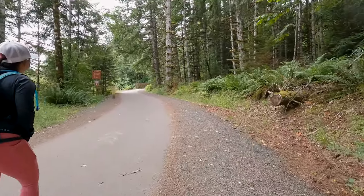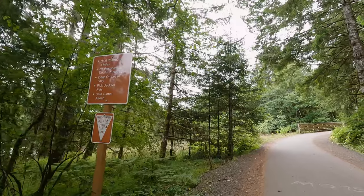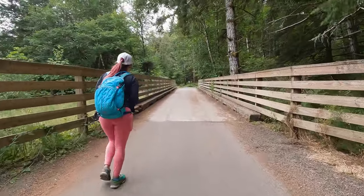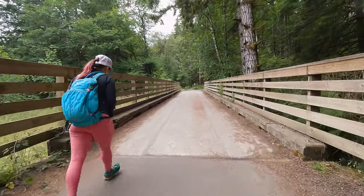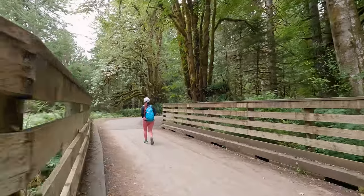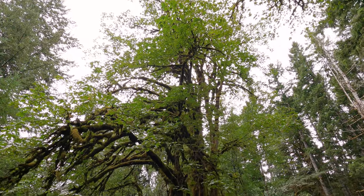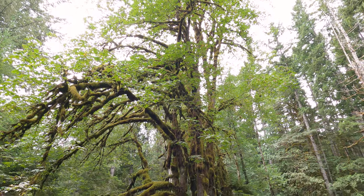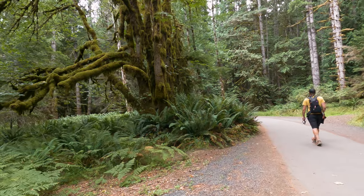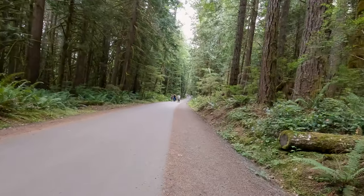Not only is this trail beautiful but it has a fairly interesting history to it as well. The Spruce Railroad was actually built to haul spruce timber to help build World War One aircraft. Unfortunately, by the time they finished it in 1919, the war had ended. So since it was no longer needed, it was turned into one of the most iconic and accessible sections of the 134-mile-long Olympic Discovery Trail as a paved ADA trail.